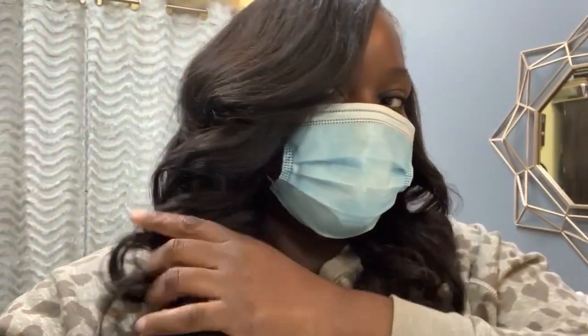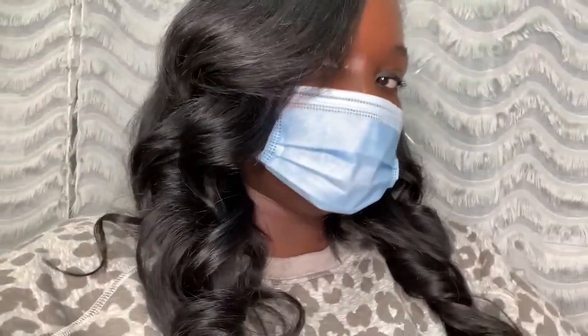All right guys, we are done and it looks gorgeous! Look at this side swoop. Here we are in the light so you can see the curls — she hooked it up! The hair I used was Indique, the Seed Collection in The Valley, and we used about two and a half bundles. It looks gorgeous.